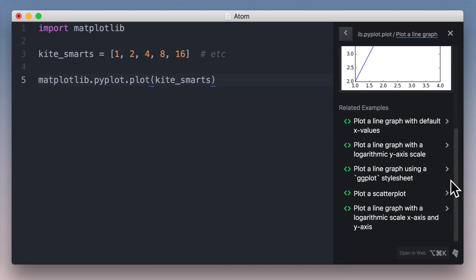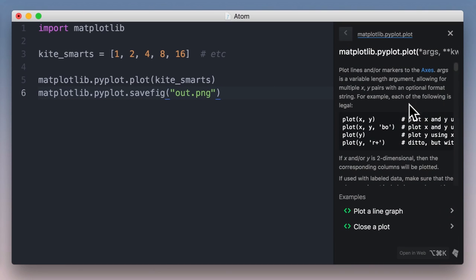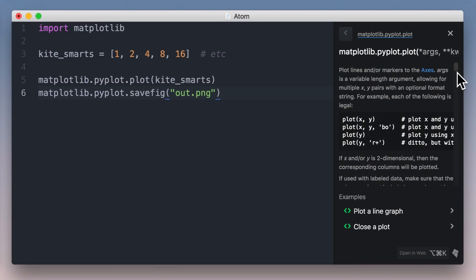Kite comes with thousands of custom code snippets to get you going fast. Here I can see how to change the figure size or save to a file. When you do need the documentation, it's right here too. Because Kite crawls docs from the web, it has twice the documentation coverage of any other tool. For example, PyCharm and JEDI are missing docs for the plot function.